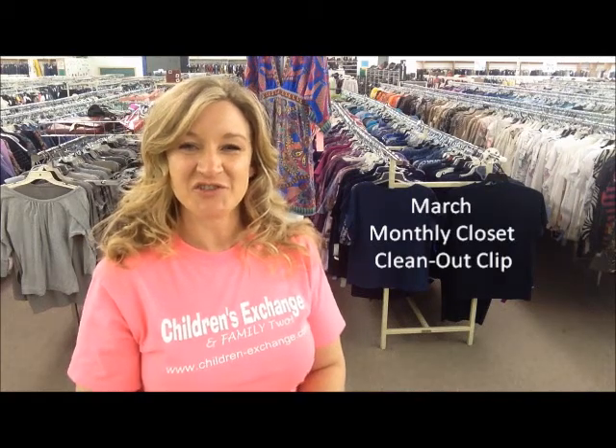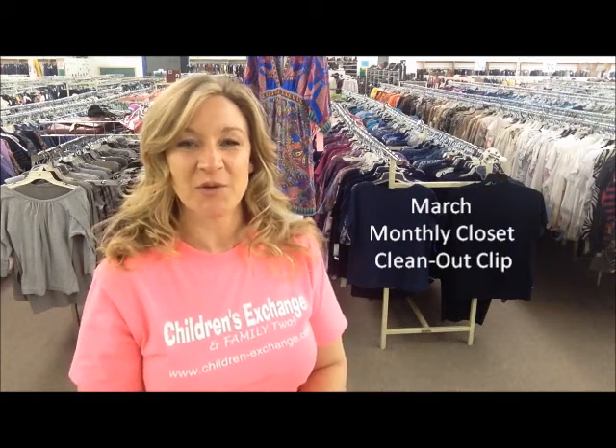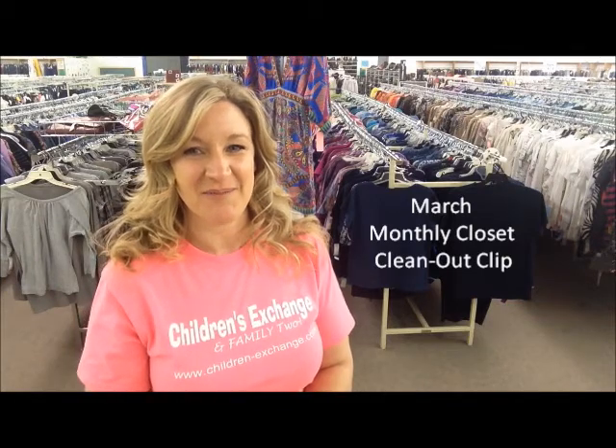Hi, I'm Adele, owner of Children's Exchange and Family 2, here with your monthly closet clean-out clip. March is usually considered the beginning of spring cleaning.